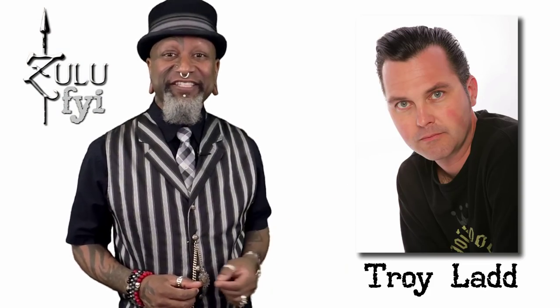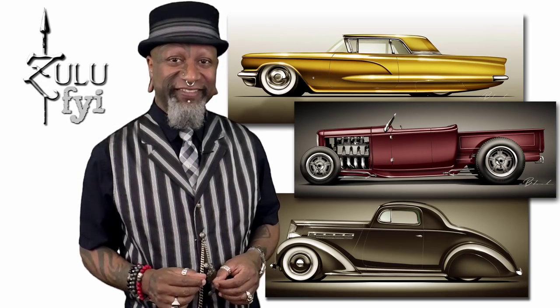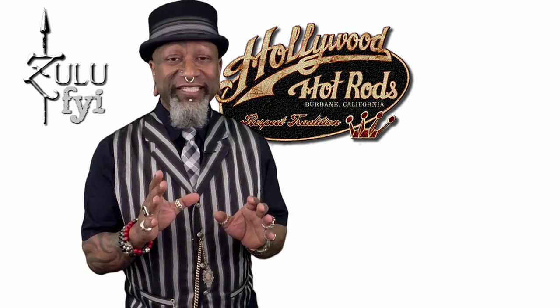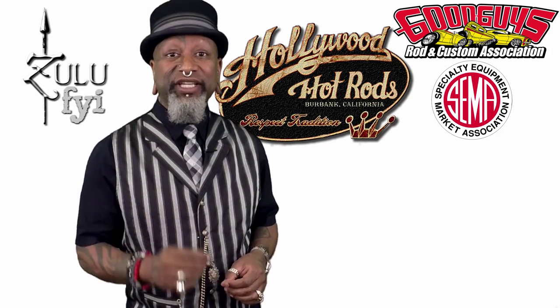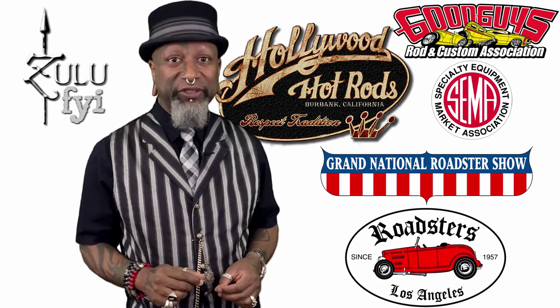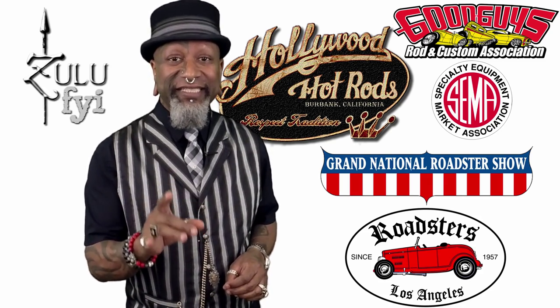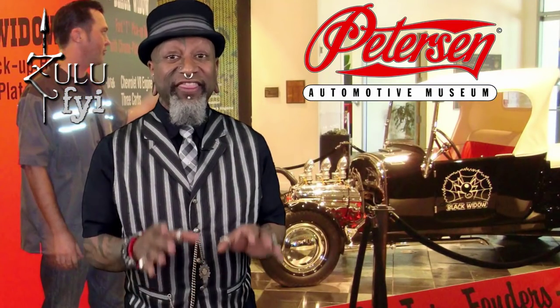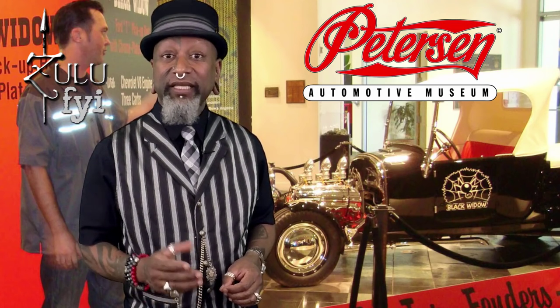Troy Ladd is the founder, owner, and chief designer of Hollywood Hot Rods in Burbank, California. He's known for designing and building traditional hot rods with his own unique signature stylings. Building award-winning custom vehicles for over a decade, Troy has been recognized as a Good Guys Rod and Custom SEMA Trendsetter Award recipient, Grand National Roadshow Builder of the Year, and LA Roadsters Builder of the Year, to name just a few of his many awards earned only by the industry's elite designers and builders. His cars have also earned the distinguished honor of being displayed at the world-famous Petersen Automotive Museum in Los Angeles, California.